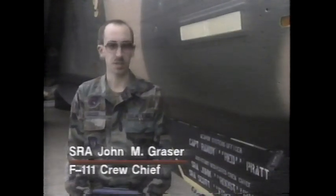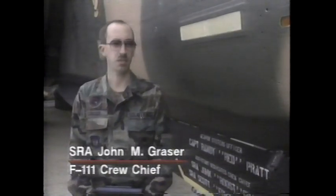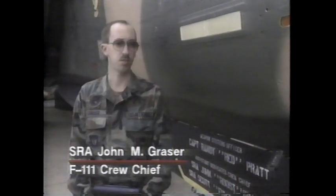The responsibilities of the crew chief and the assistant dedicated crew chief are basically to take care of all the general maintenance on the aircraft — anything ranging from servicing with gas, oil, air servicing, and liquid oxygen.